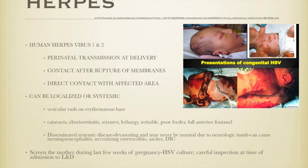Herpes can be either type 1 or type 2. 80% of herpes type 1 occurs on the lips and mouth area, with 20% on the genitalia. 80% of lesions on the genitalia are type 2, and 20% of those on the mouth are type 2. Herpes can be transferred to the baby perinatally at delivery and can also be acquired by contact after membrane rupture.